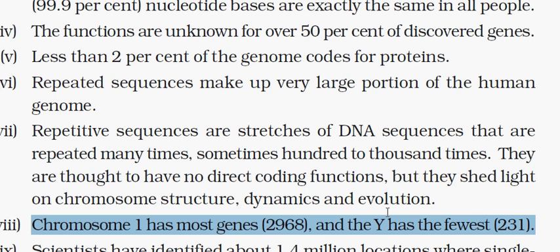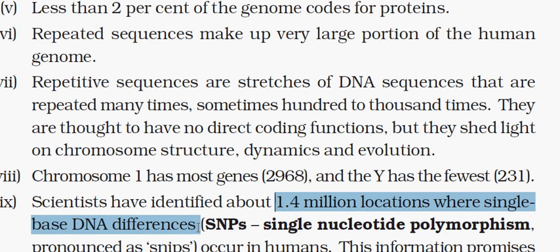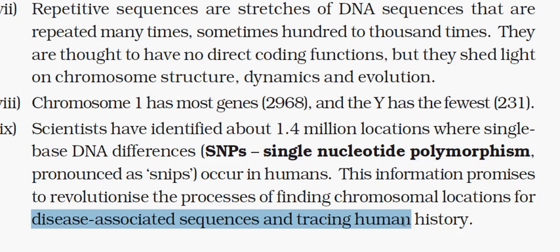Coming to SNPs — Single Nucleotide Polymorphism. A single base difference is found at approximately 1.4 million locations in the human genome. This information helps us understand and deal with disease-associated sequences and tracing human history.